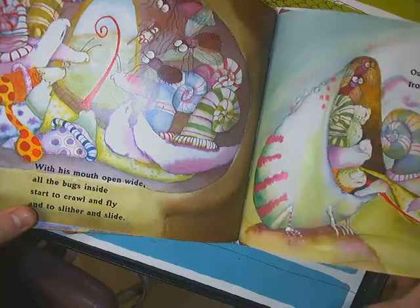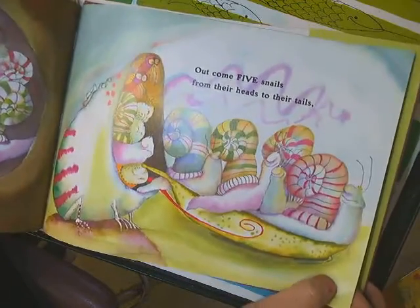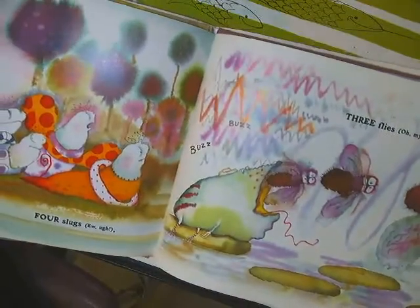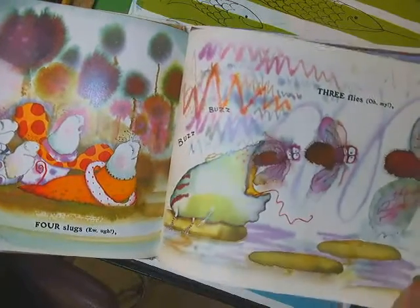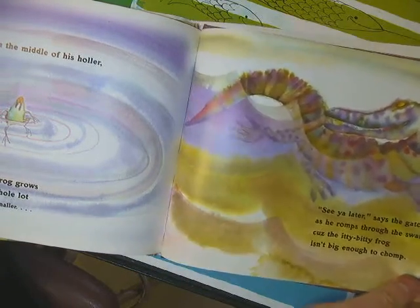With his mouth open wide, all the bugs inside start to crawl and fly and slither and slide. And out comes five snails from their heads to their tails, four slugs — you ug — three flies, oh my, two fleas, dear me, and one tiny tick. Ick. And right in the middle of his holler, that frog grows a whole lot smaller.